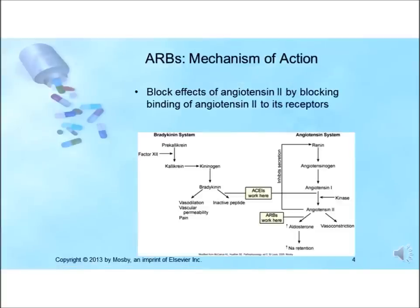The ARBs' mechanism of action involves blocking the effects of angiotensin 2 by blocking its binding to angiotensin receptors. They do not affect bradykinin. The ACE inhibitors work between angiotensin 1 and angiotensin 2, while the ARBs work from angiotensin 2 to the aldosterone pathway.